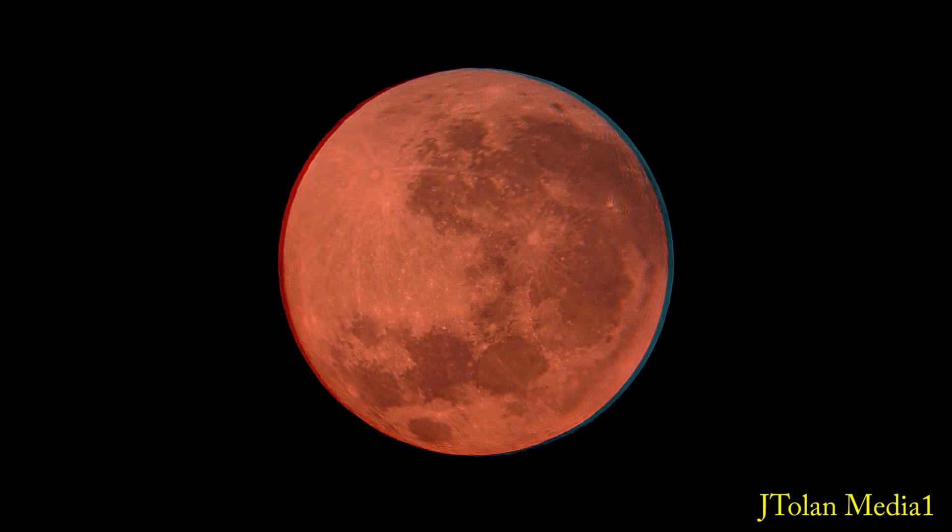Hello everyone, put on your colored glasses and behold the moon in 3D — it is simply incredible, folks, just stunning, unbelievable. I've gotten into 3D processing and I've been taking a lot of pictures of the moon through my telescope.